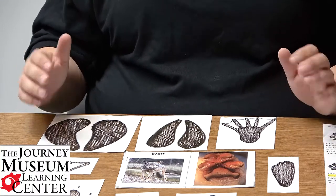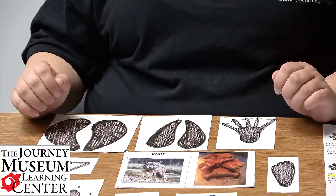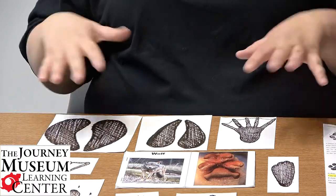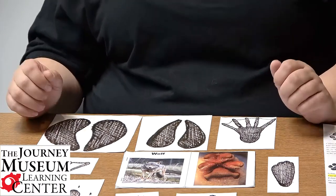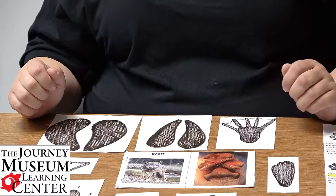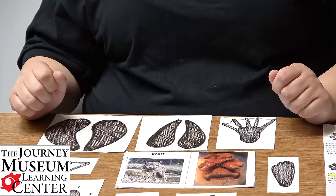The activity I have here to show you today I call 'Animal Feet,' and it's all about finding animal tracks and learning about the feet of animals. I've done this for a Toddler Tuesday here at the museum before, so I'll show you my example and you can create your own at home.